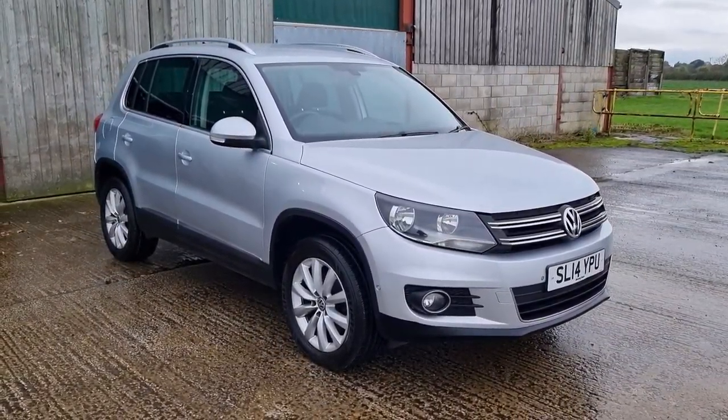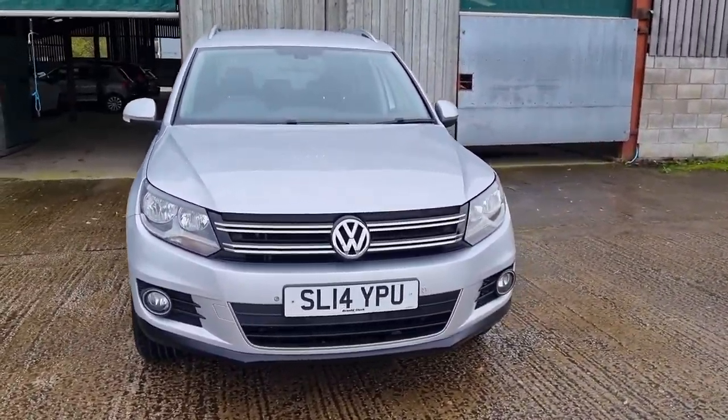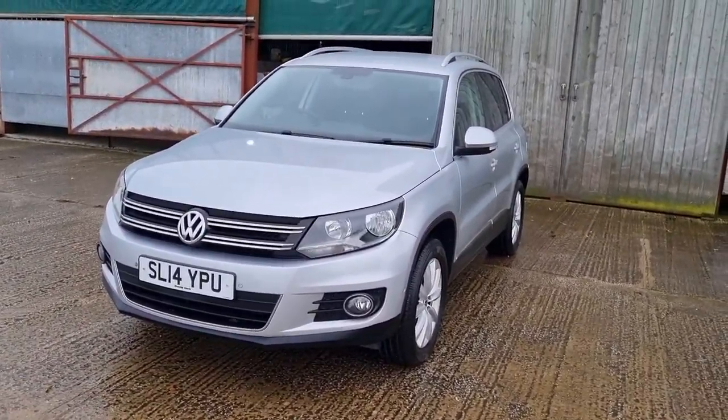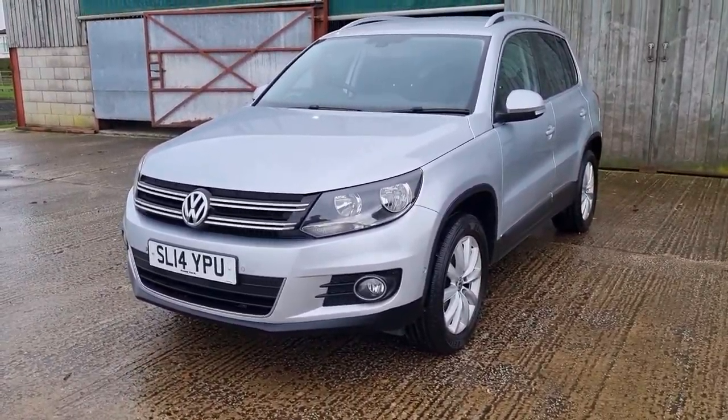However, it is sold as seen. So when you come, you can bring a mechanic, you can have a good look over it, you can drive it, make sure it is doing what it should be doing. But it's sold as seen, so there's no more work to be carried out on the car. What I'm going to do is show you everything I can see.